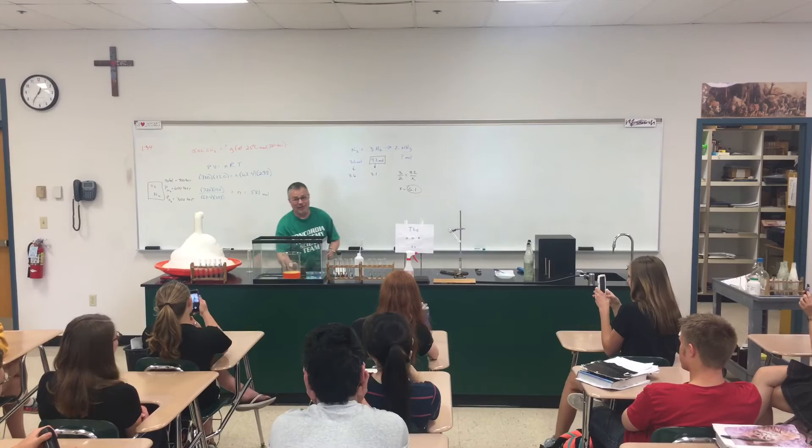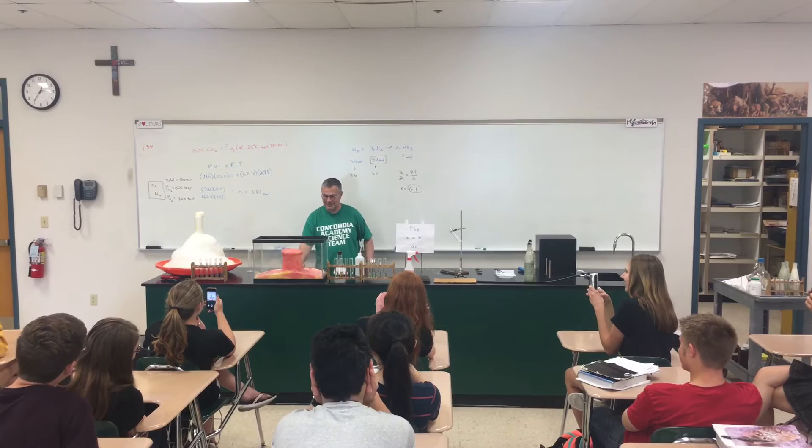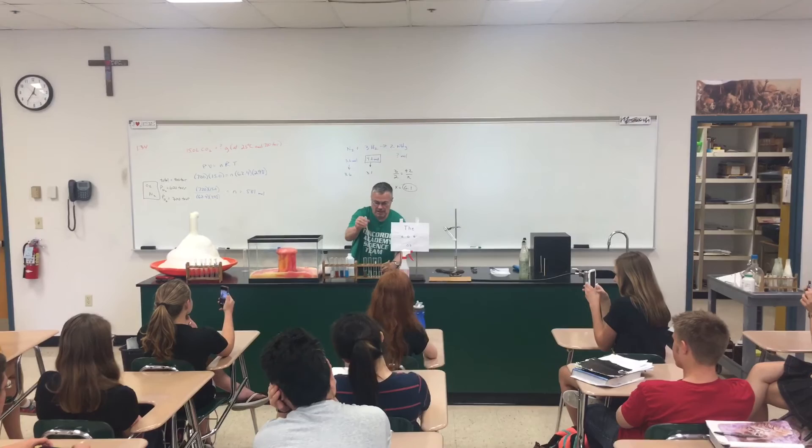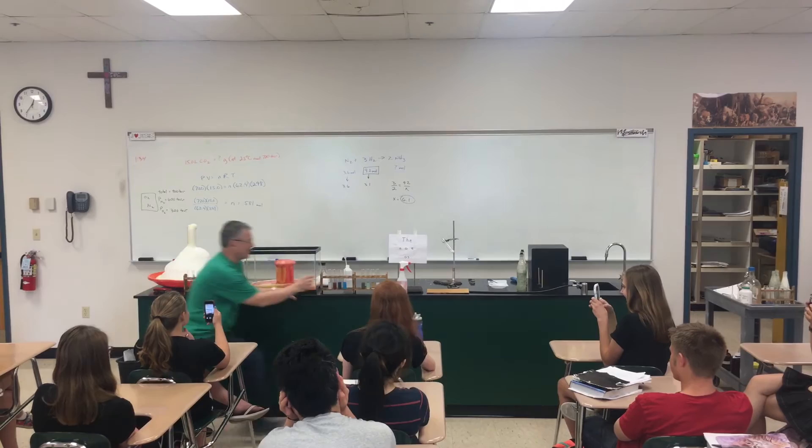Ten liters of foam. Nine moles of salt in a bottle. Eight precipitates. Seven missing letters.